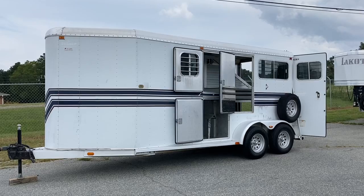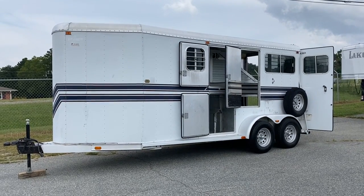Carolina Trailer Sales, carolinatrailersales.com. You guys have a great day!